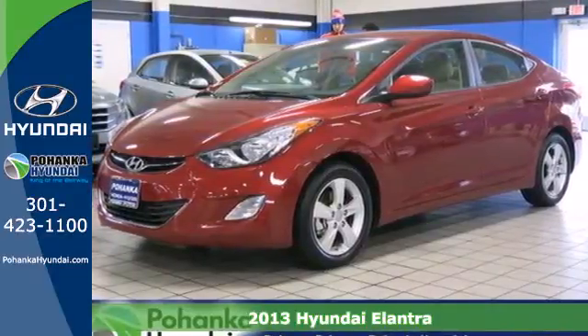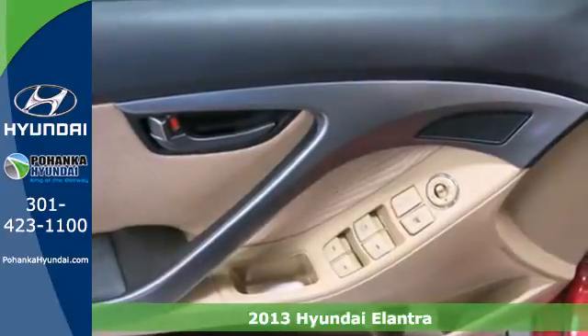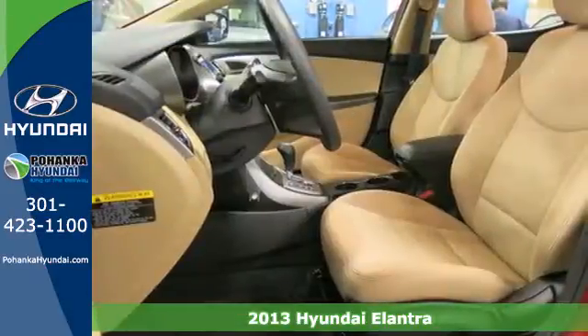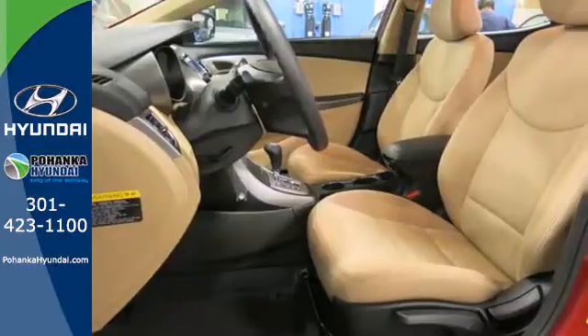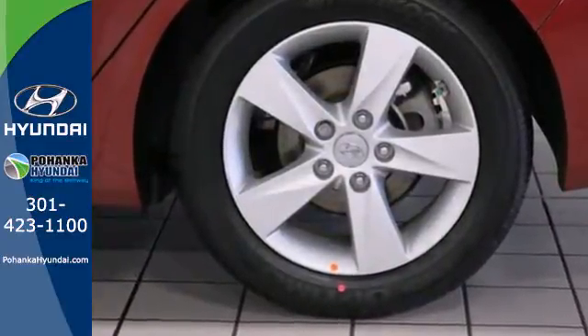Here's a 2013 Hyundai Elantra. If you're looking to upgrade, the Elantra is the perfect sporty improvement. With features like keyless entry, heated door mirrors, and cruise control, your new drive will be more comfortable and convenient than you're used to.